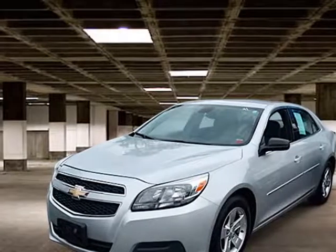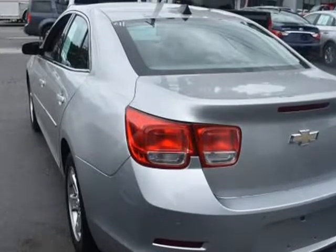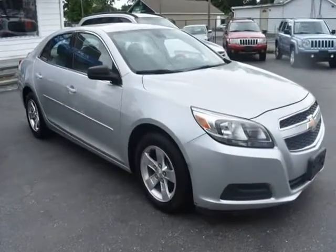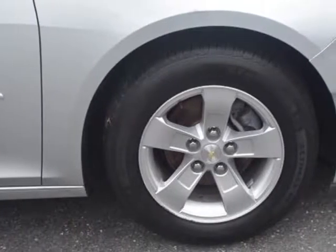This 2013 Chevrolet Malibu is brought to you by Dealer Depot. With an attractive design and price, this 2013 Chevrolet Malibu won't stay on the lot for long. This Malibu has 125,168 miles and it has plenty more to go with you behind the wheel.